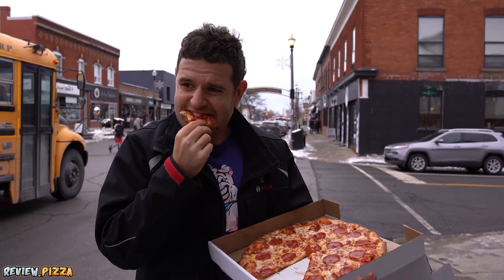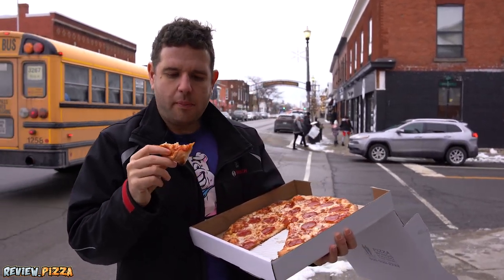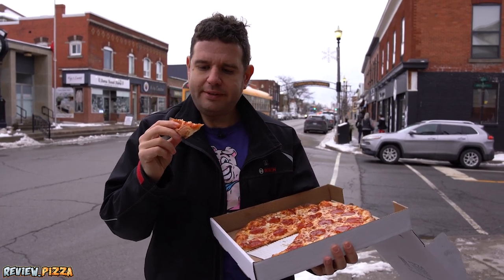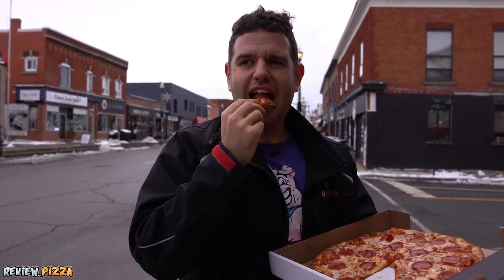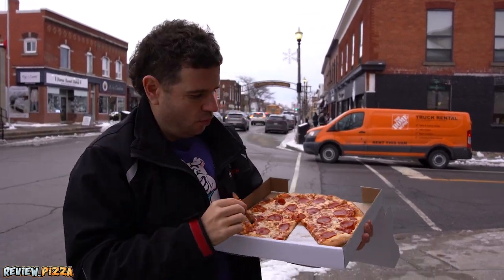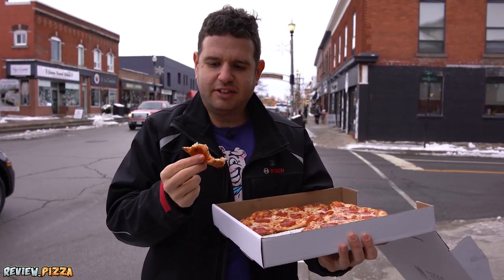It's good flavor though. That bite there was a little bit doughy. Not sure on the proofing process on this dough, but I was enjoying it until there. A little doughy, a little bit of that gummy in there, but the flavors are good.